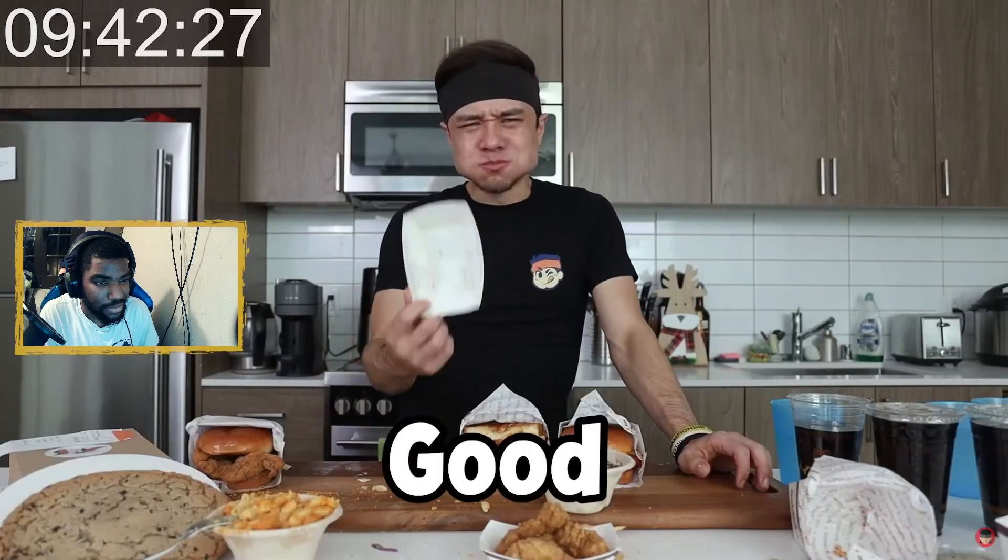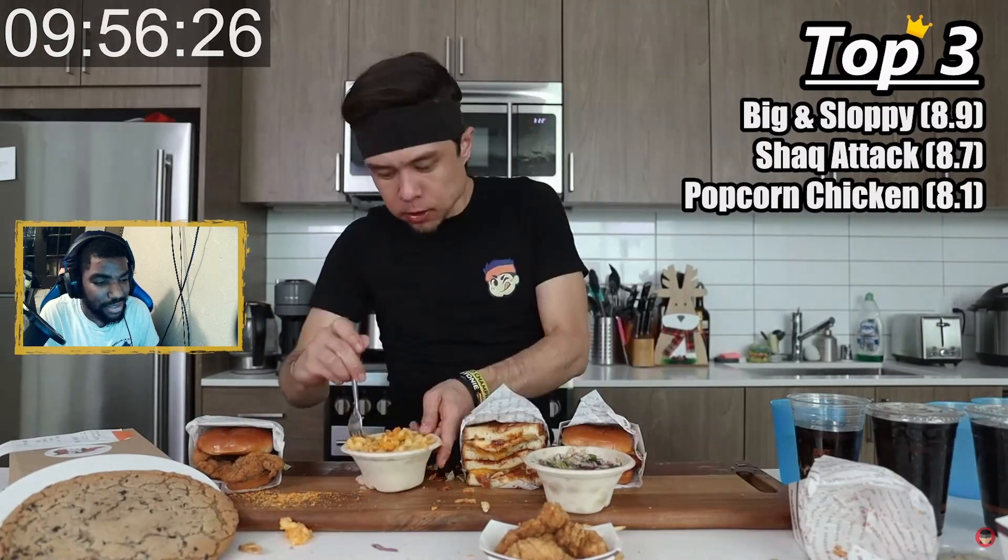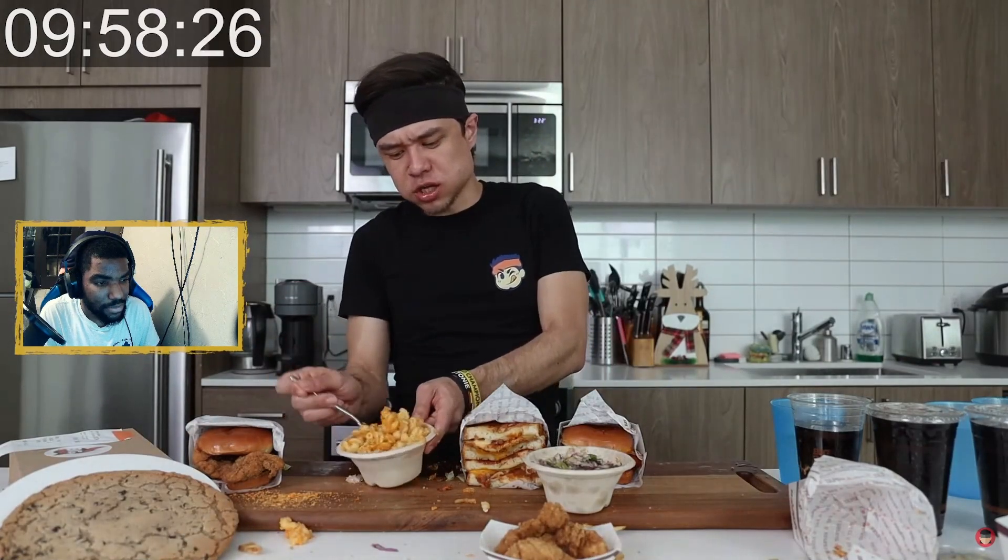My jaw started giving out — these things are pretty chewy. They were delicious, really good actually, but chewy. We're past the nine-minute mark, getting close to ten minutes, and I'm slowing down. Good chewy, seven. Okay, we're trying the mac and cheese — about only five minutes left.